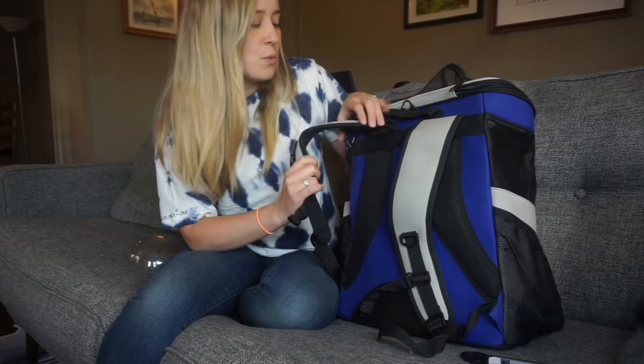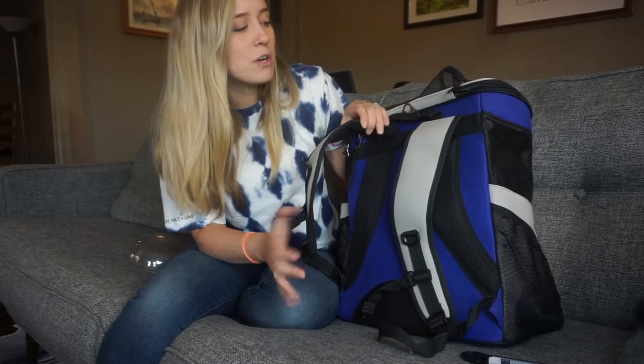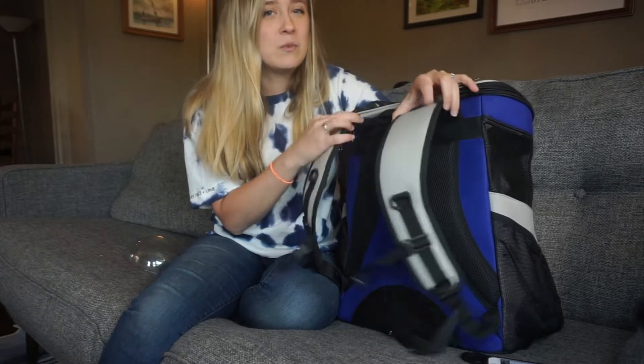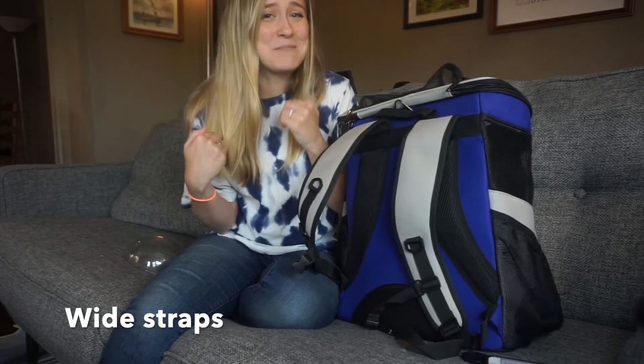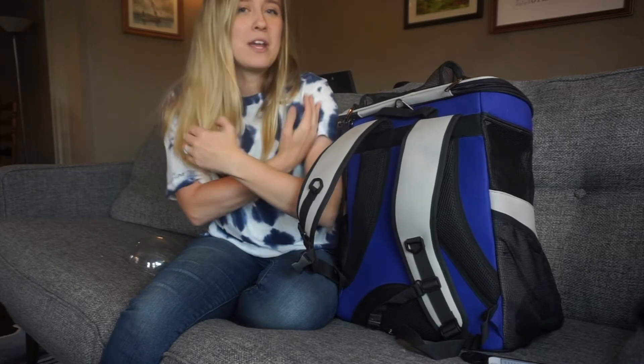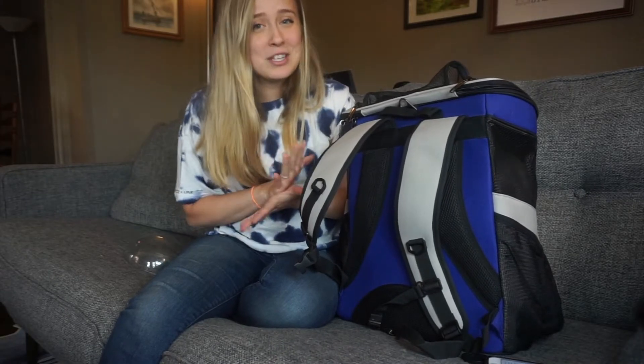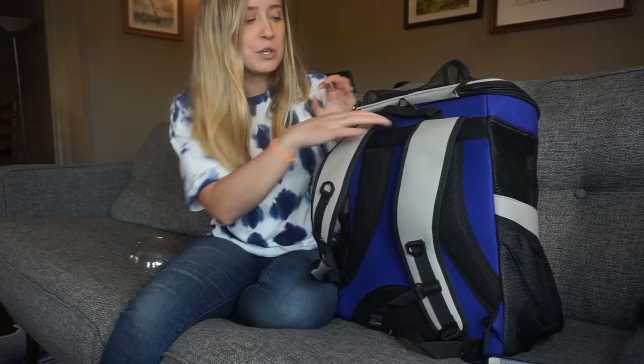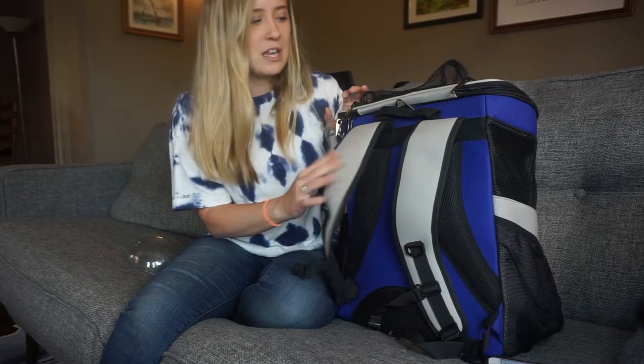One thing that may not be a problem for everyone but was for me is that the shoulder straps are really wide and I'm a very tiny person. When I wear the backpack the straps can rub on my arms while walking. So if you're a tiny person — I'm 5'2" with a small frame — it might be a little uncomfortable, but larger-framed people likely won't have the same issue.